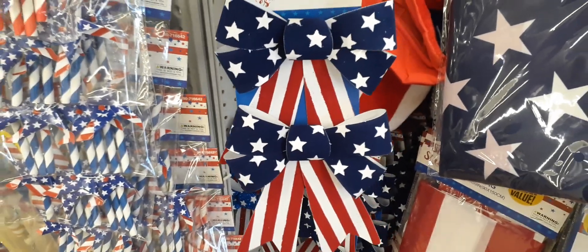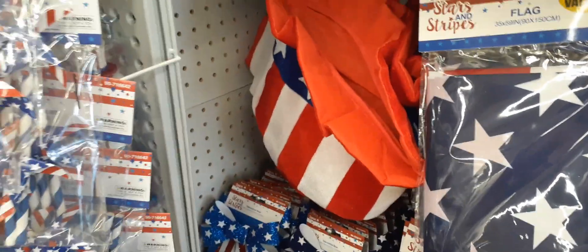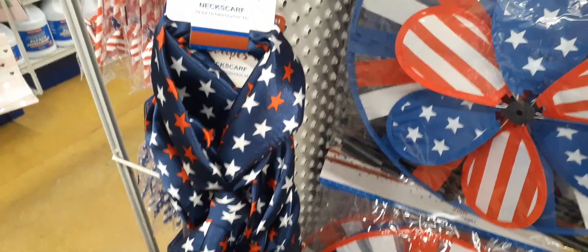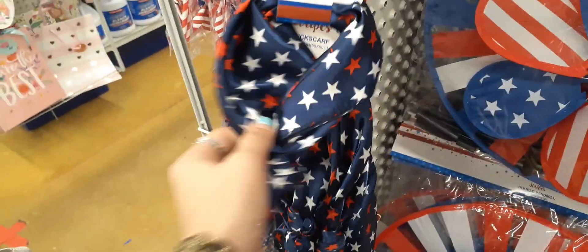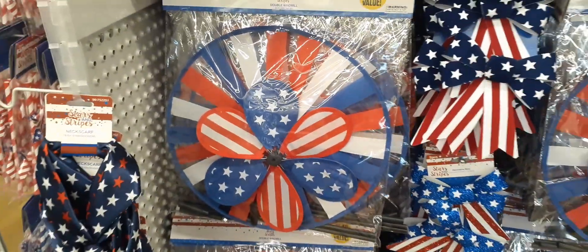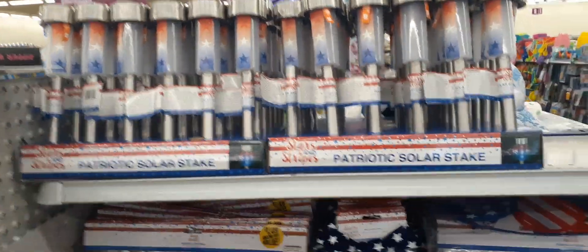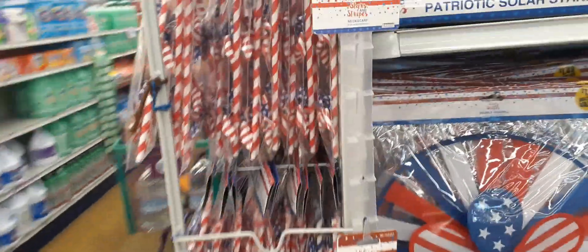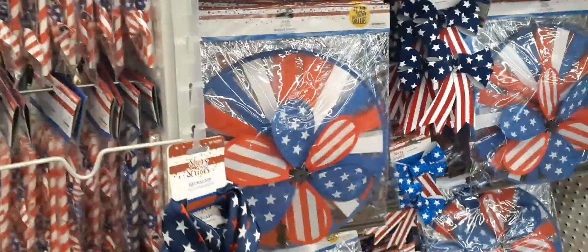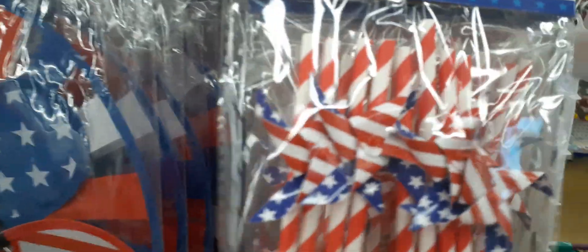Loving how vibrant those colors are! Here we have some cute neck scarves — really nice fabric — and a double windmill. We also have solar stake lights. And here are eight really cute straws — sorry about the glare — and they come in a whole different color range.